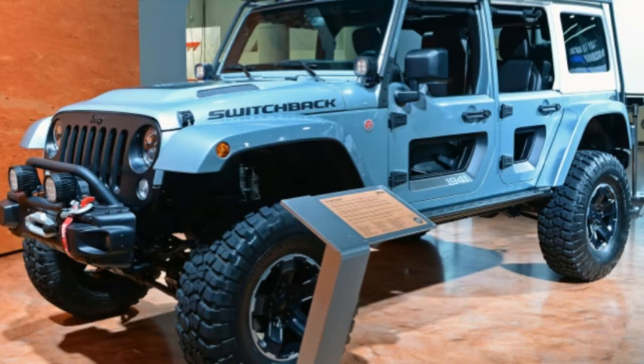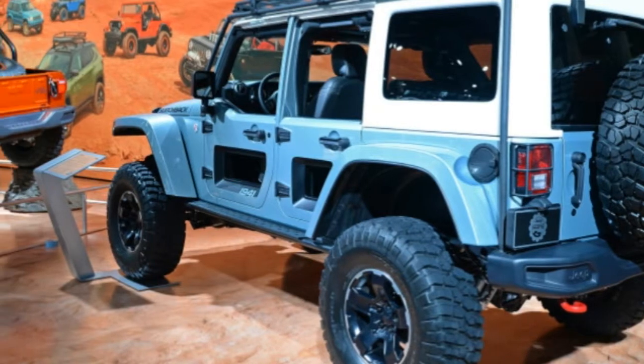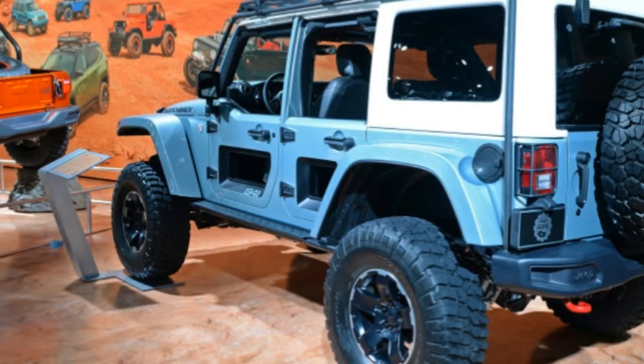Mopar says the entire range of Jeep Performance products will be available at dealerships as soon as the Wrangler goes on sale.